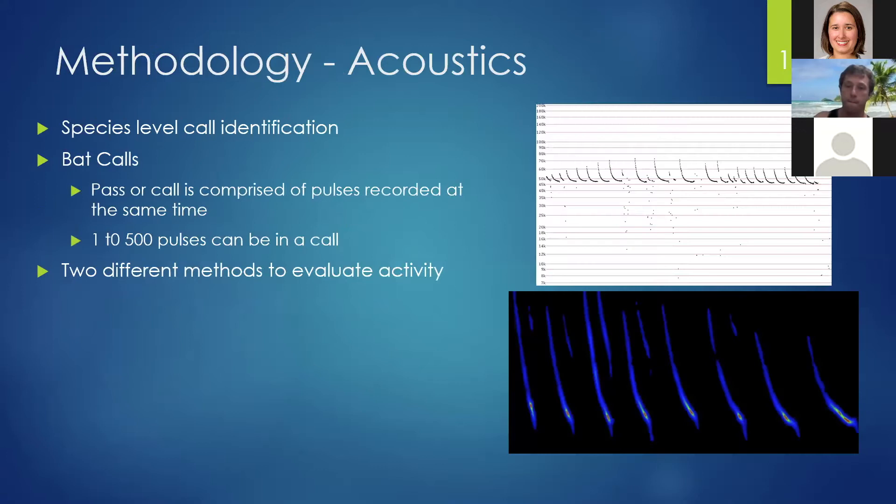I want to show you what a bat call looks like. Both pictures on the right are examples of a bat call, and these can be identified to species a portion of the time. Each call is comprised of pulses — each one of these little tick marks is a pulse. Pulses are gauges of activity, and there's no set number of pulses in each call; it could be from one to five hundred. A call and a pulse are two different metrics to evaluate activity.